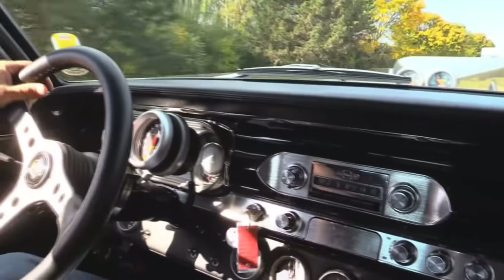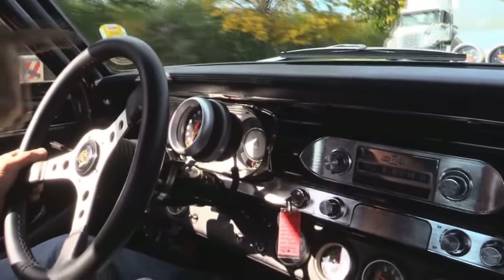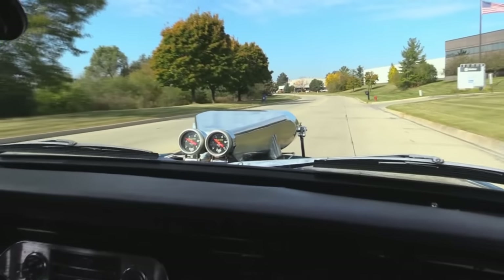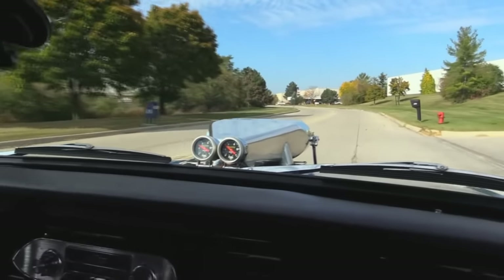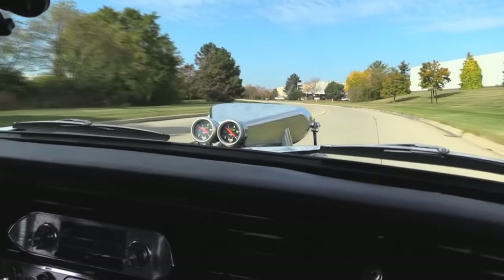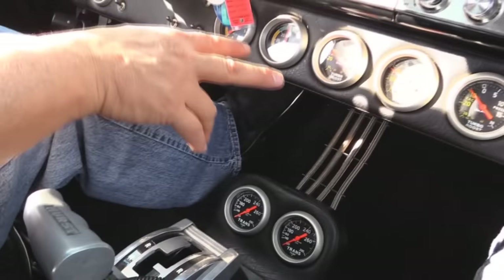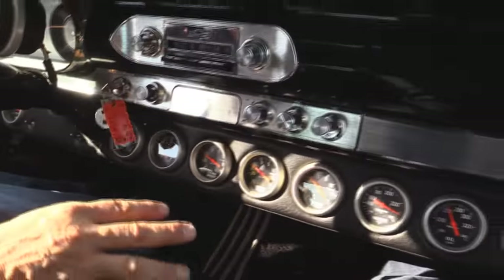The speedo works. The tach's working. You know that blower's working out there. You can see we got fuel pressure out there behind that. The scoop on the hood. We've got temps on the trans. We've got turbo boost. We've got water temps.